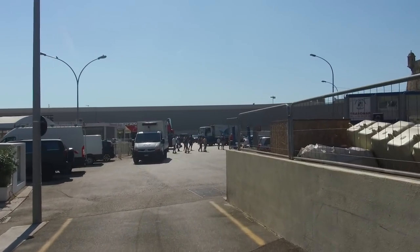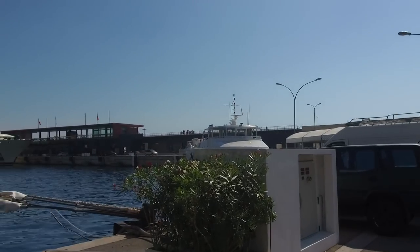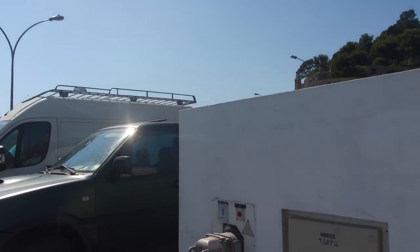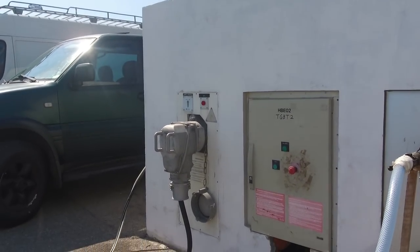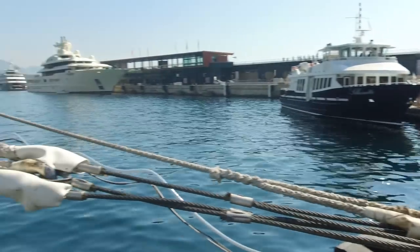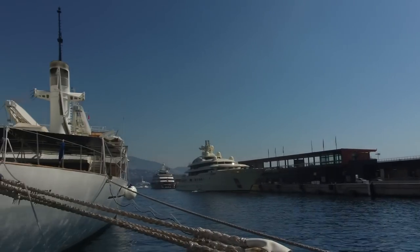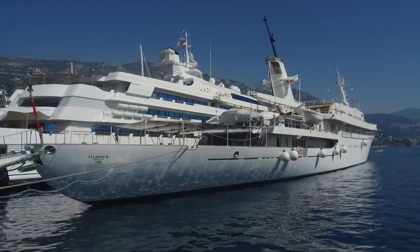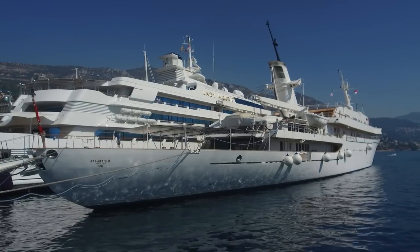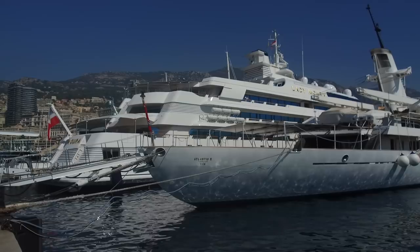They'll obviously get charged for shore power as well, though I don't know how much. This is where we were docked last year — my old boat's not here right now. That unit there is shore power for Atlantis 2 and this one here is the water supply going off onto the boat. This one's got a Bermuda flag on it. This is one of the few yachts that has fixed tenders launching from davits — you don't see that very often; not even Lady Maura has it.